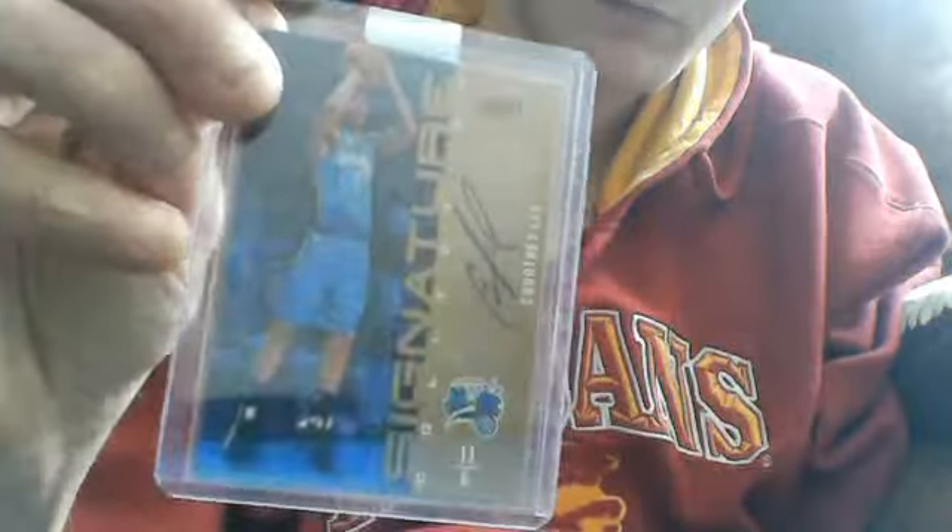This sticker rookie card of Tobias Harris. All these cards will probably be available for trade too. This sticker auto of Courtney Lee — signature.